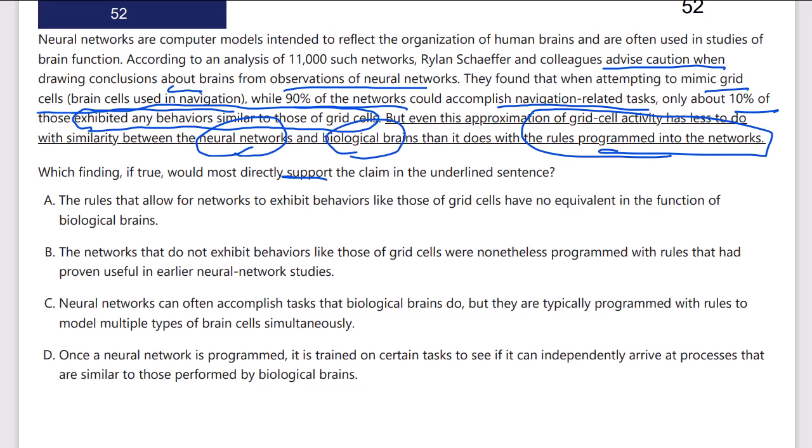So the rules that allow for neural networks to exhibit behaviors like those of grid cells have no equivalent in the function of biological brains. The rules that allow for neural networks to exhibit behaviors — that is, to do navigation — that could well be our answer.